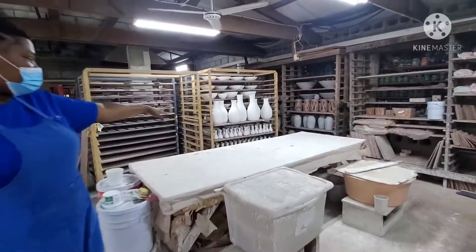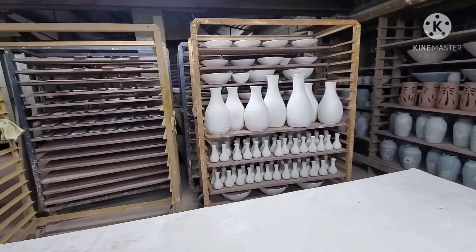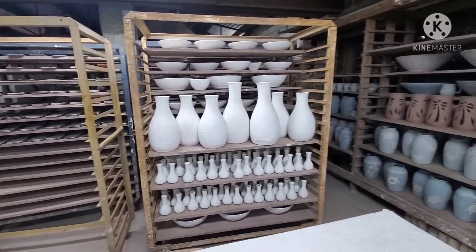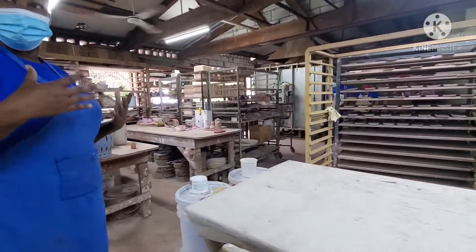This one is glazed. This here is already finished glazed. They're just waiting now to go into the kiln. And the glazing — is the glazing done in this section?